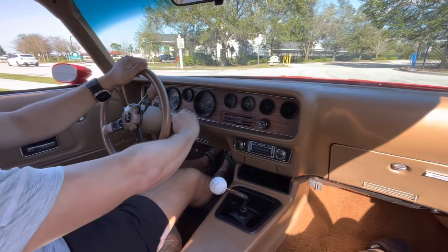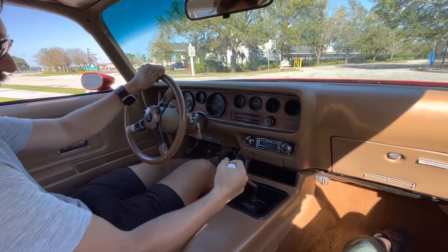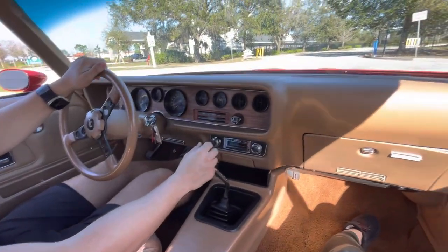All right, we're out here in the wild. She fires right up. Stick feels really nice. Clutch also feels pretty good too — it's got a nice friction zone.